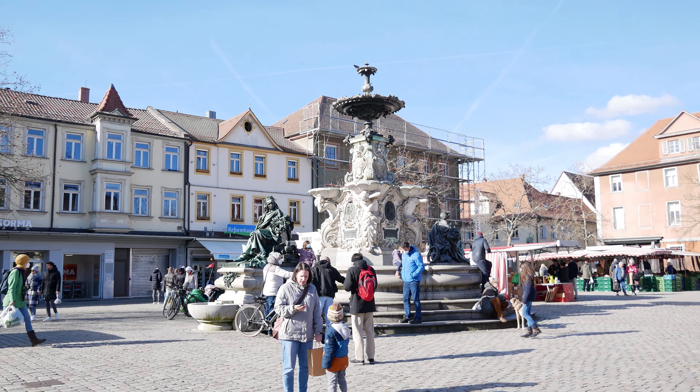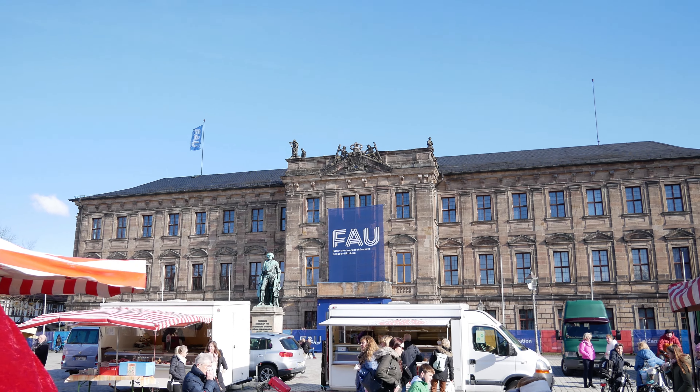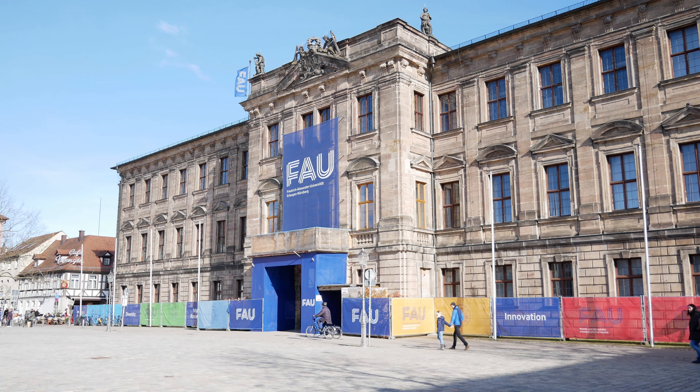Hello everyone and welcome back to my YouTube channel! Today it's a different video compared to the others because we're not going to go to one single city — we're going to a region, the north part of Bavaria.